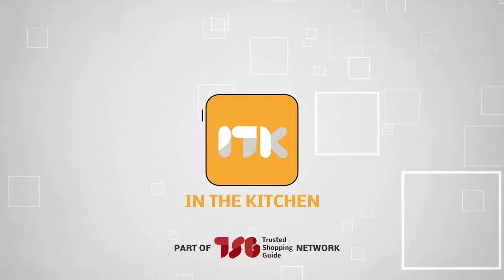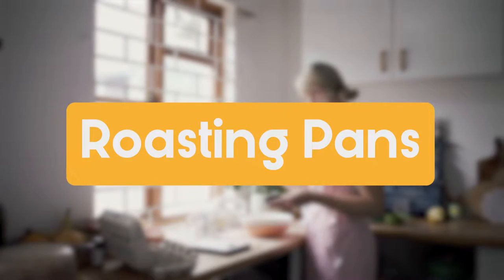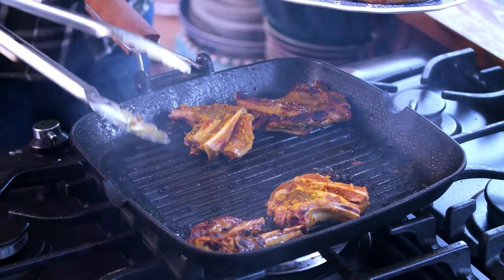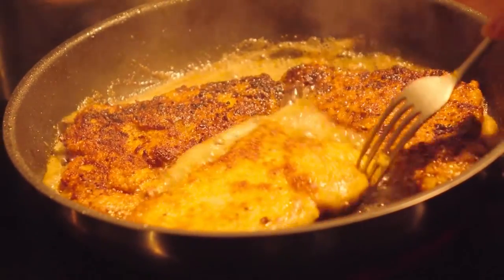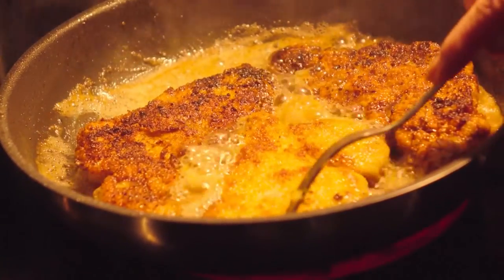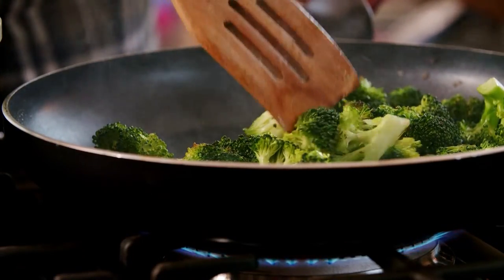Welcome back, guys. We're TrustedShoppingGuy.com and today we're in the kitchen. In this video, we will be sharing with you our best roasting pans. One kitchen essential you should never skip out on is a trusty roasting pan. Not only does it safeguard your food as it roasts, but it also retains the juices within the pan, allowing you to create your favorite recipes from home.